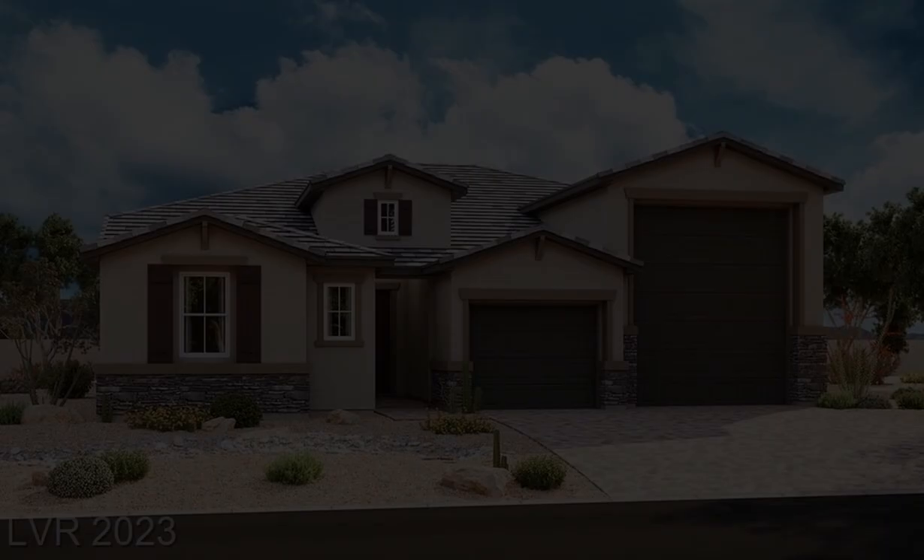additional ceiling fan pre-wires and lighting, upgraded matte black bath faucets and accessories, upgraded carpet at bedrooms, upgraded ceramic tile flooring throughout the remainder of the home, two-tone interior paint, laundry sink and cabinets, and home theater pre-wire.